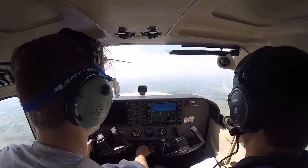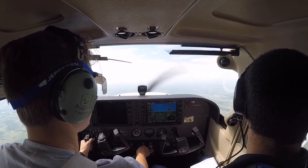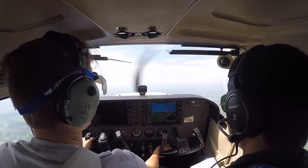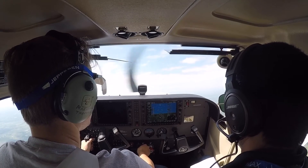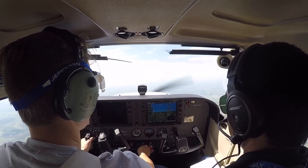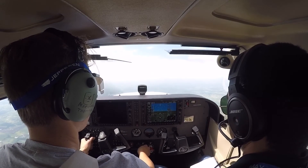We'll do slow flight dirty. Tulsa departure, Cessna 6284 Mike with you. Passing 2100 for 2500, request 4500, heading 240. 6284 Mike, Tulsa departure, radar contact, climb on course. On course, 84 Mike.